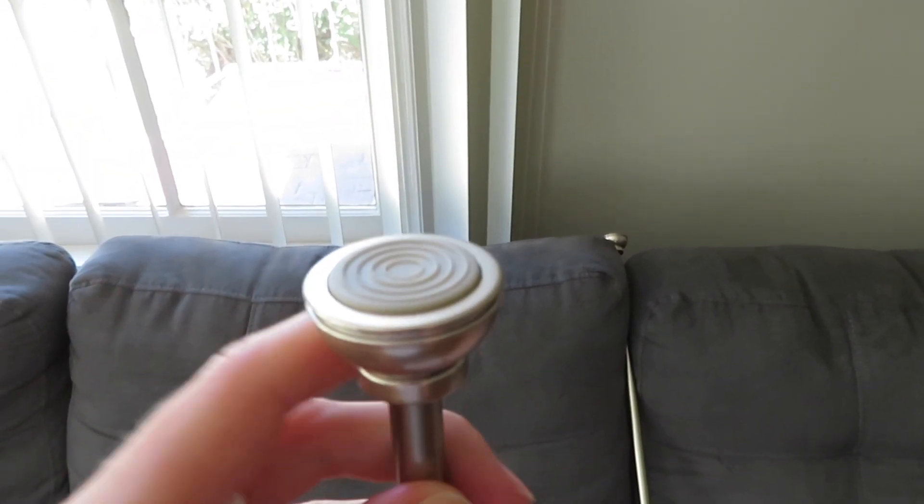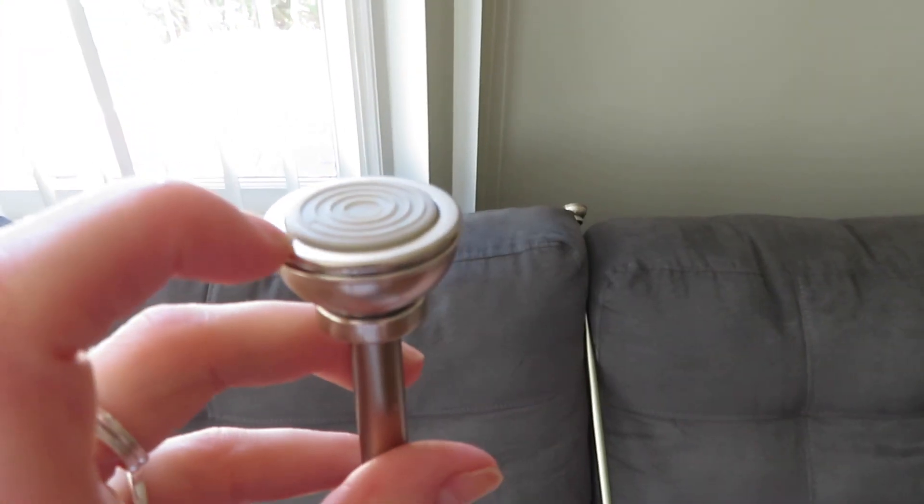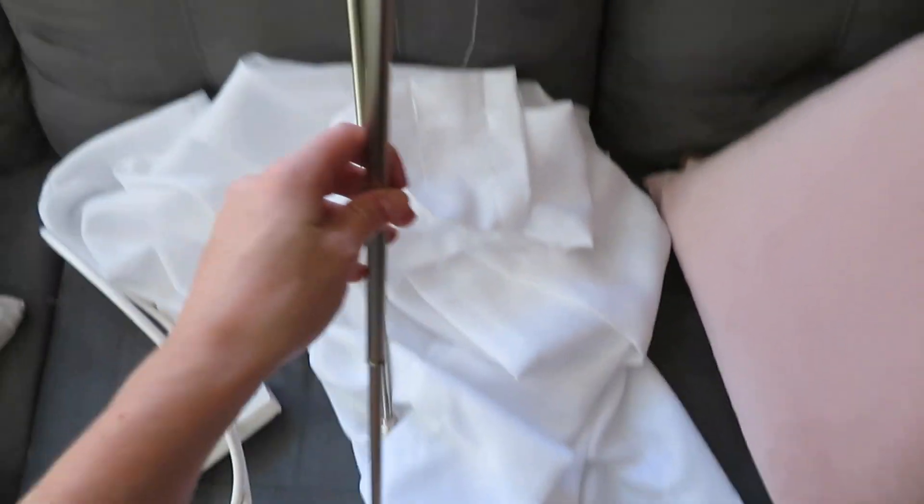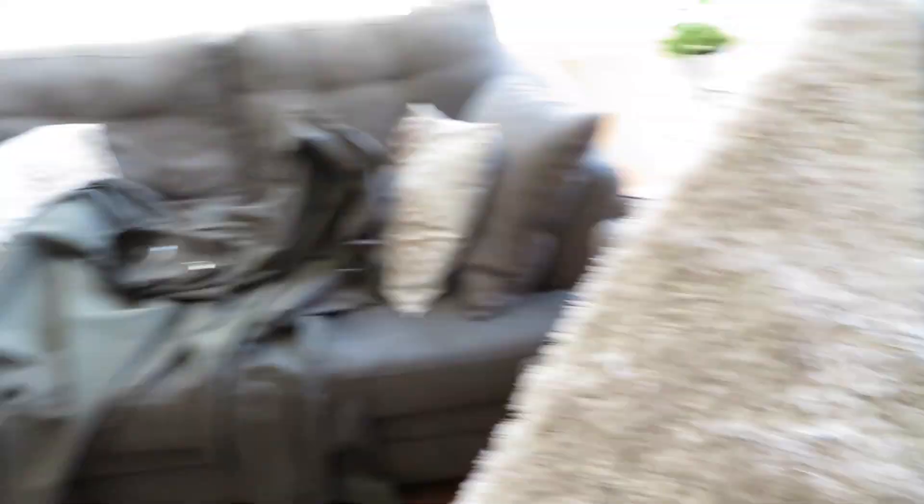When I was at Bed Bath & Beyond yesterday, I bought two different curtain rods. They're both tension rods, which means you don't need to install anything — they just push up against the wall. I got one in this size and one in this size because I didn't know which I'd need. Turns out I need both. I'm going to use the lighter quality one for the gauze curtain and the heavier quality one for the thick black sound curtains. Before I put up the curtain, I want to put as much of the junk stuff back on the new shoe rack as I can.